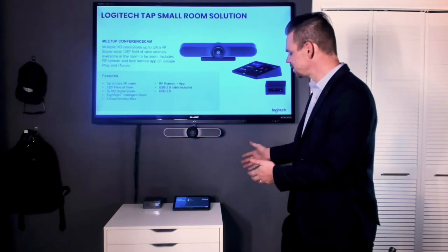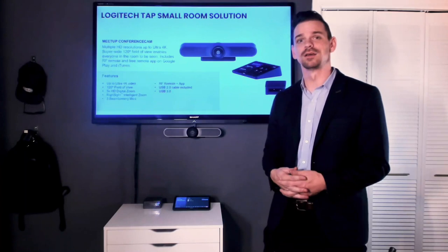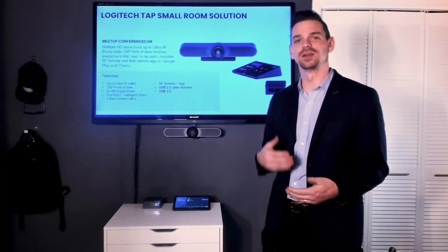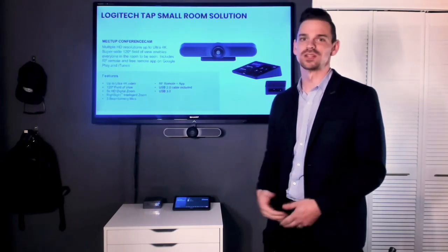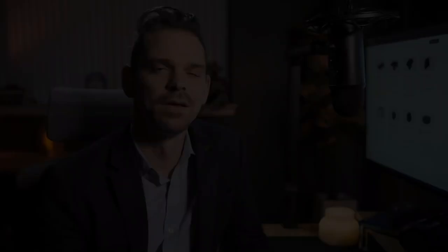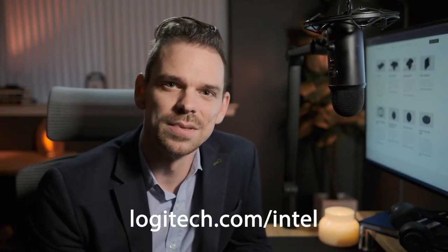Having these products that are purpose-built for the room and powered by Intel compute, you have a dependable solution that is going to deliver high performance at all times — so it's just ready and easy when it's time to start your meeting. That's been a little bit about the meeting room solutions from Logitech made possible through compute partnerships with Intel. If you'd like to learn more about the partnership between Logitech and Intel and the solutions that we offer, head on over to Logitech.com/Intel.